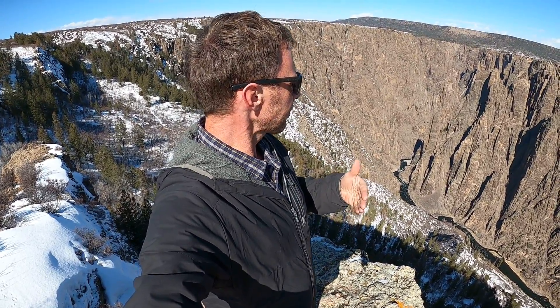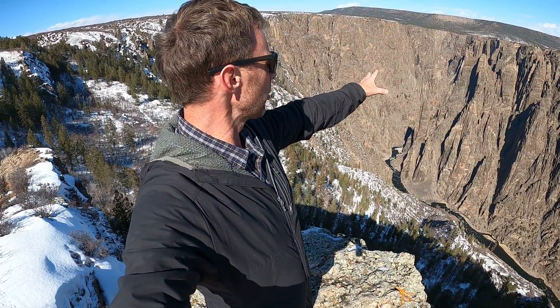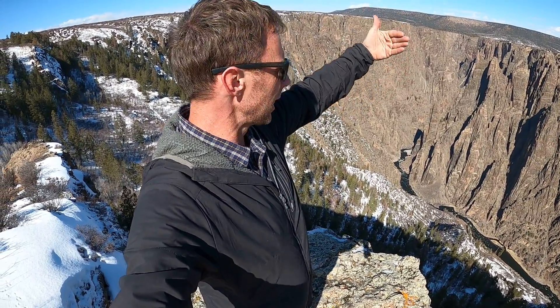At that point the Gunnison started cutting down through the softer Paleozoic and Mesozoic rocks — sandstones, limestones, and mudstones — and cut through those. But once it hit the very hard, dark pre-Cambrian rocks — these are gneisses, metamorphic rocks called gneiss and granitic rocks — once it hit these very hard rocks it kept slicing through them, creating this very narrow gorge.